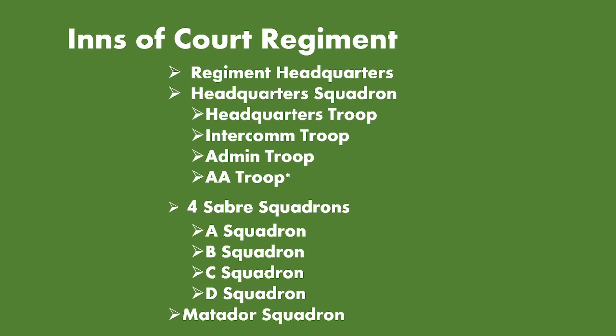During the regiment's reorganisation on July 4th, upon arrival in north-west Europe in Normandy, the heavy troops of each of the sabre squadrons were separated and merged together to form a Matador Squadron under the command of Lieutenant Bottomley. The reason why the Matador Squadron was formed was because the heavy troops were probably deemed to not be as effective as initially anticipated, especially in the Normandy countryside.